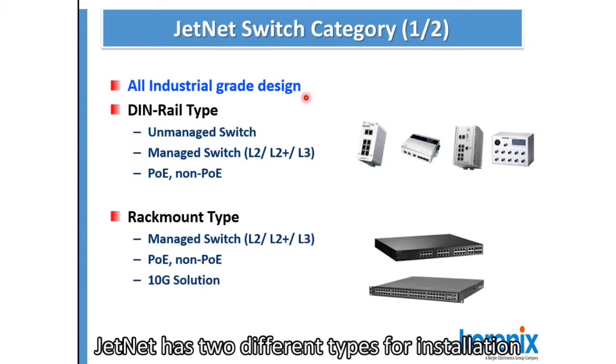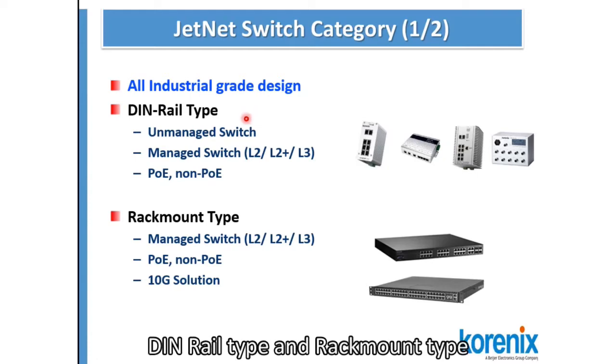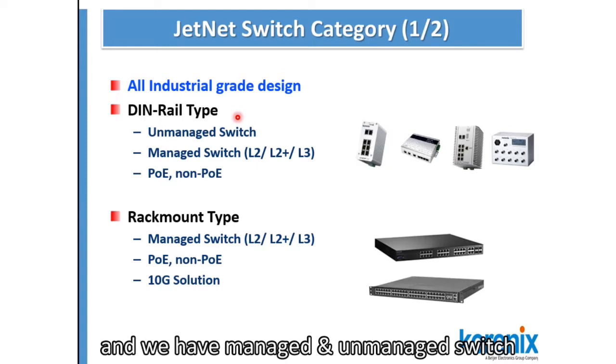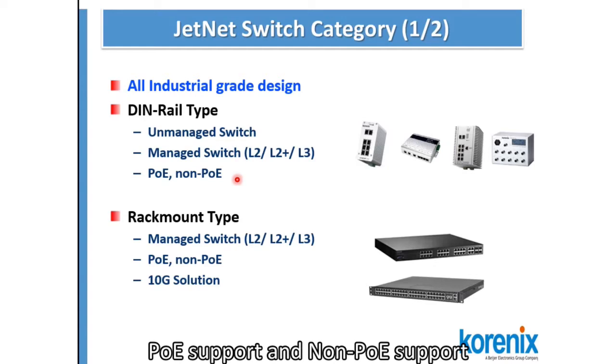Genet has two different types of installation: DIN Rail type and Rackmount type. DIN Rail type is more suitable for the environment via cabinet, and we have managed and unmanaged switches, with PoE support and non-PoE support.